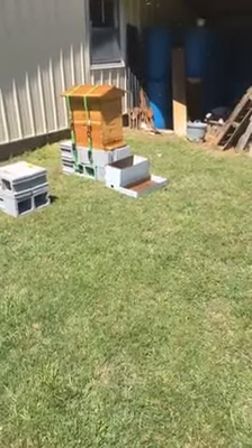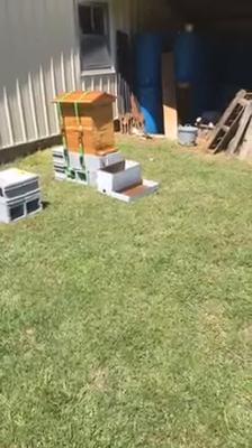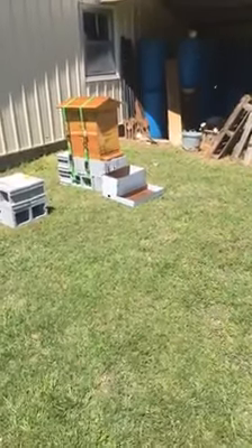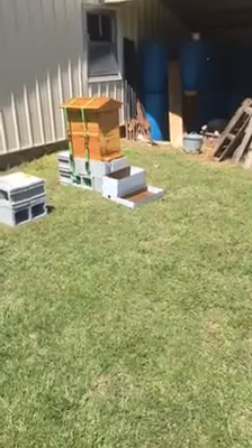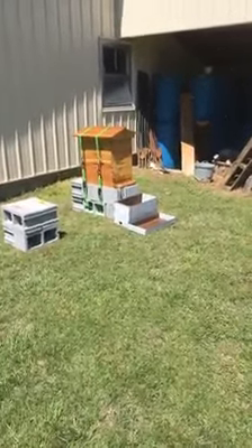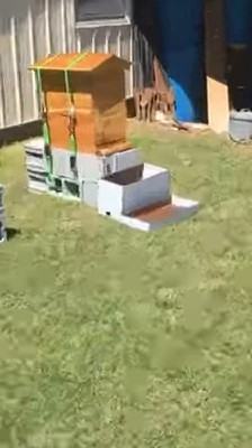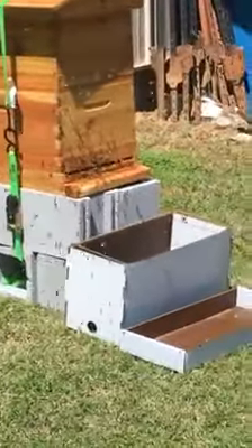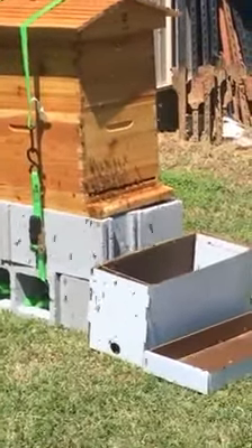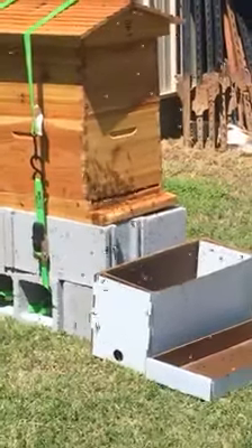Hey everybody, Michelle and I posted the video about the bees earlier — this is just an update. We had to make a few modifications because the feeder that we got was too big. You can probably see that the second box is different than it was before. We do have it strapped down, and as you can see there are quite a few bees coming out of there. We had to change the feeder on top because the box was too big.